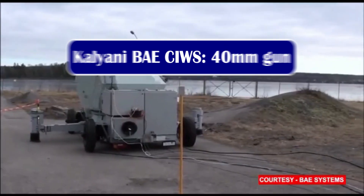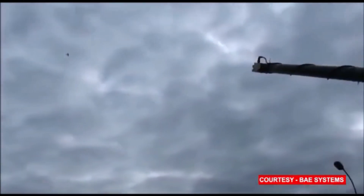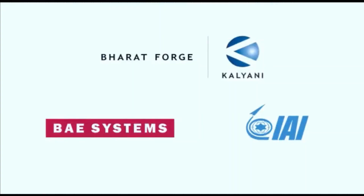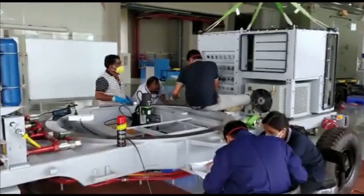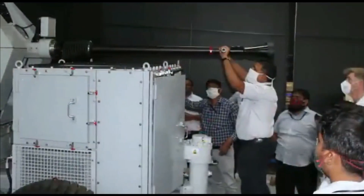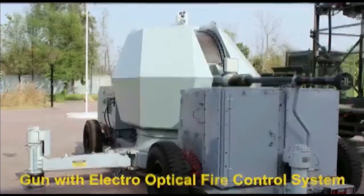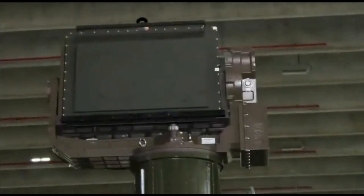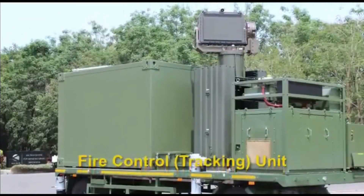The Kalyani BAE CIWS is one of the contenders for this requirement. It is based on BAE's land mobile variant of the BAE 40 MK4 naval gun. It is a flexible, highly versatile gun system designed to react quickly. This lightweight and compact gun system combines long range and high rate of fire, giving a greater level of defense against surface, air, and shore-based threats. The 40 MK4 naval gun uses the same 40mm cannon also used in the CV-90 infantry fighting vehicle in service with the Swedish Army.